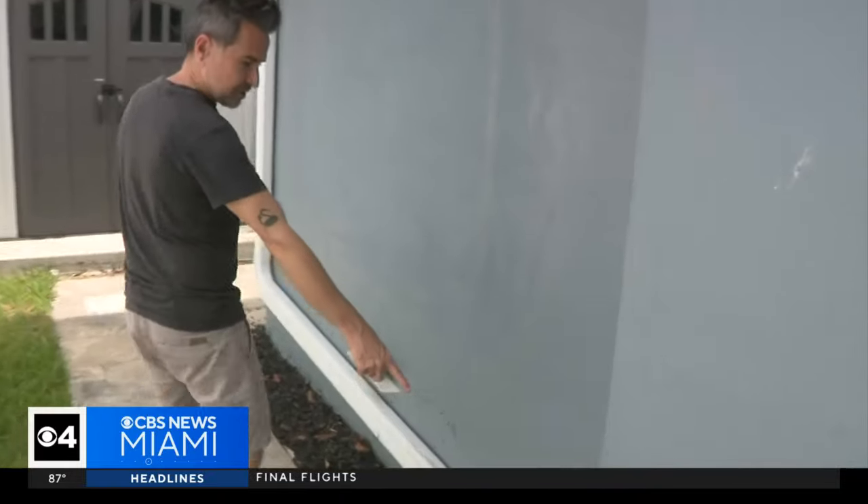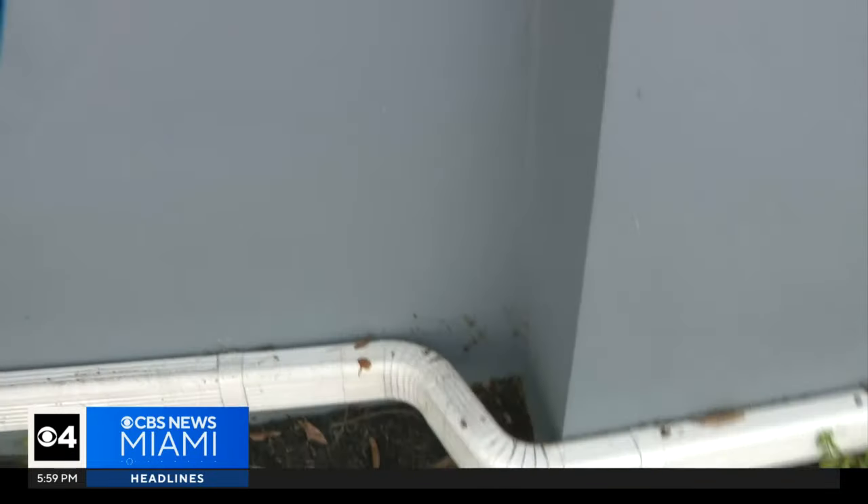His neighbor Tony Schreiber got a couple of inches of water in his home. He says the city did help. There were a lot of drainage trucks here immediately after we had all the rain, which is great because we got the water back down again. And if it was going to rain again, it would have kept it from getting worse. What would be better is if there was something preemptive?